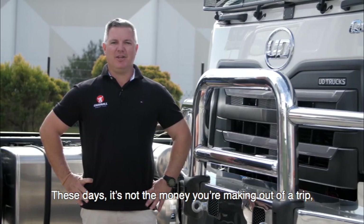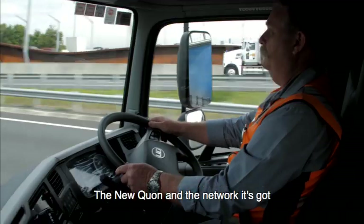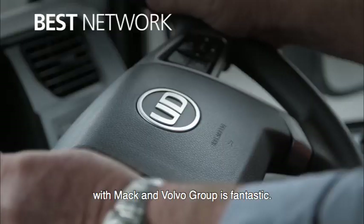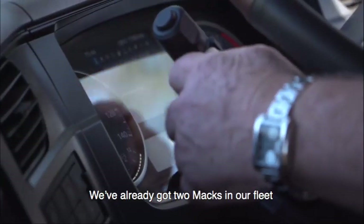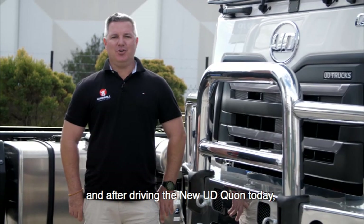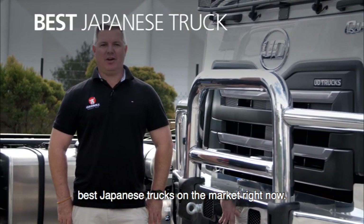These days it's not the money you're making out of a trip, it's the money you're going to save. So for us it's all about those savings. The new Quon and the network it's got with Mack and Volvo Group is fantastic. We've already got two Maxell Fleet, and after driving the UD Quon today I definitely think this is one of the best Japanese trucks on the market right now.